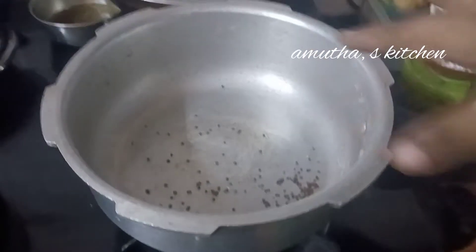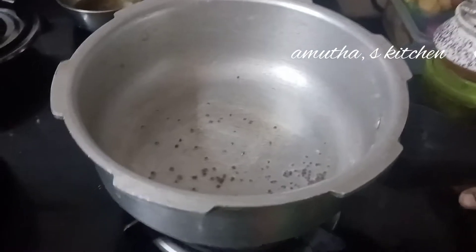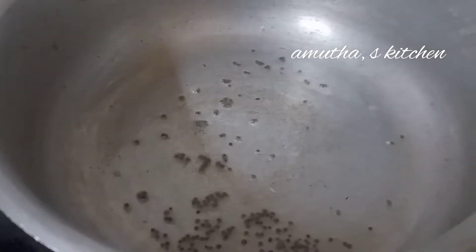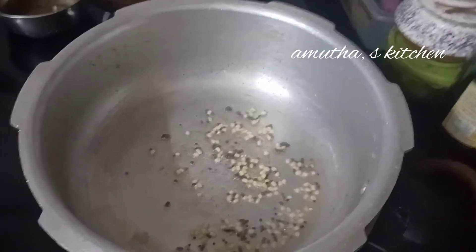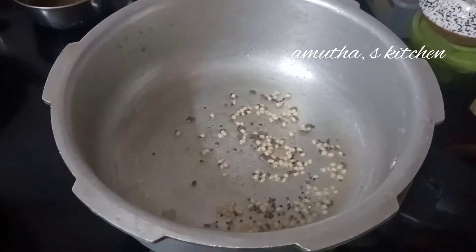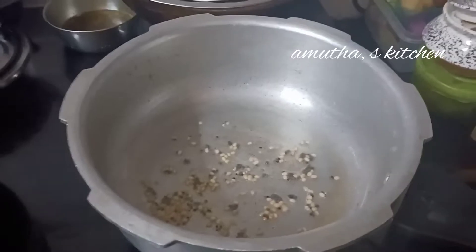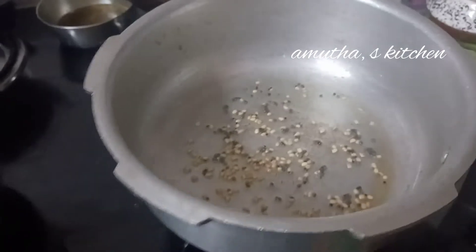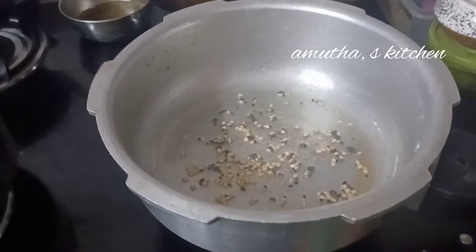Add a little bit to it. Add a little bit more. This dish is very healthy and very tasty. This dish is very tasty and simple.